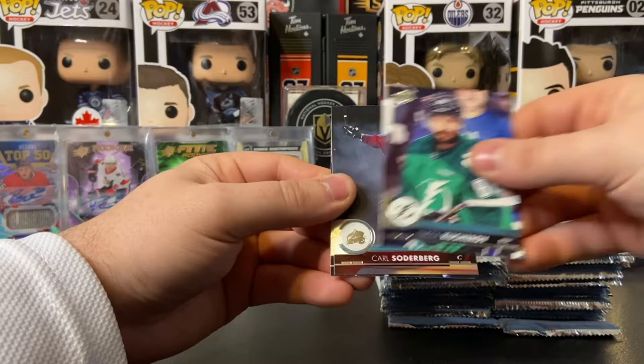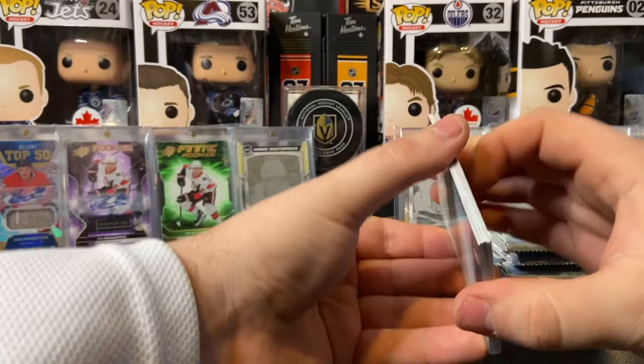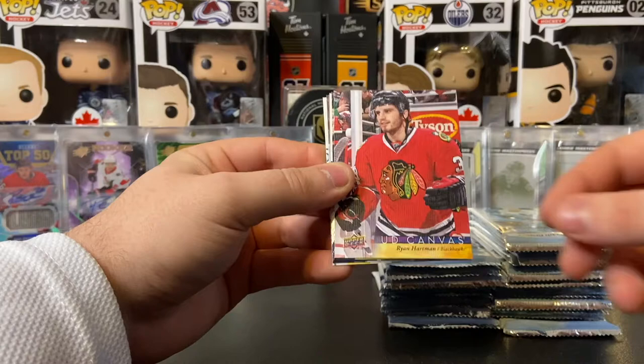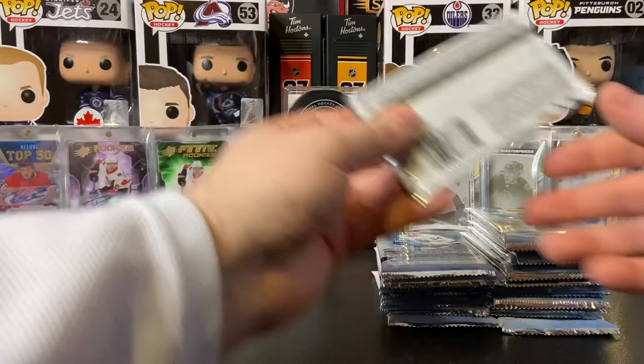Miko Rantanen and Andrei Vasilevsky, Radek Faksa, Lars Eller, Mark Letestu, Nikita Kucherov, Karl Soderberg, and my captain Blake Wheeler. I've been having pretty good luck in series 1 and series 2 as of lately. Paul Martin, Joel Ward, Anze Kopitar, UD Canvas of Ryan Hartman, Jimmy Vesey, Jake Allen, Zach Bogosian, and Ryan Hartman.